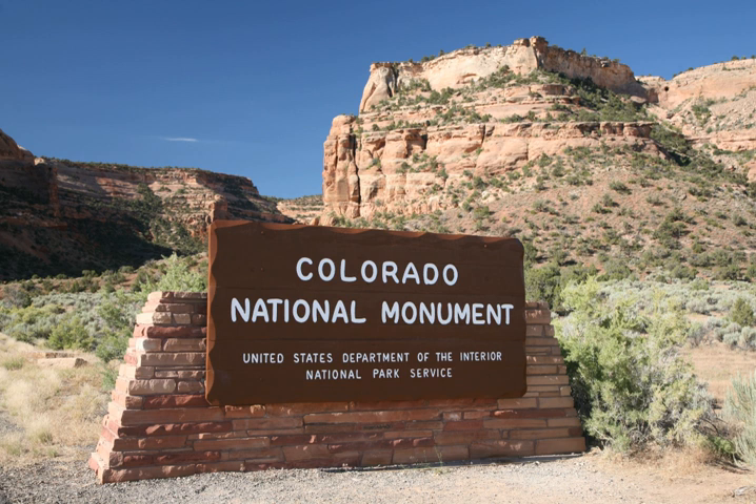Colorado National Monument, locally referred to as the Monument, is a national park service unit near the city of Grand Junction, Colorado. Sheer-walled canyons cut deep into sandstone and granite gneiss schist rock formations. This is an area of desert land high on the Colorado Plateau, with pinon and juniper forests on the plateau.